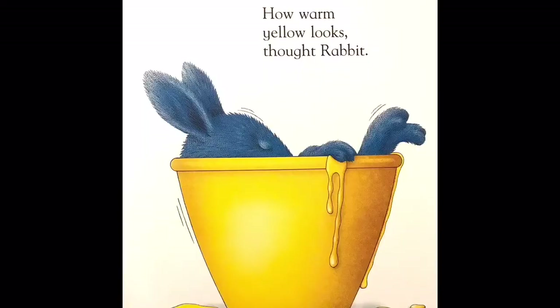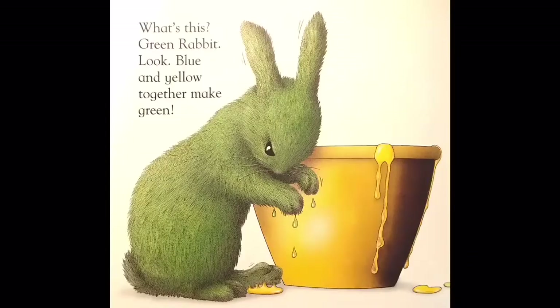How warm yellow looks, thought rabbit. What's this? Green rabbit! Look — blue and yellow together make green.